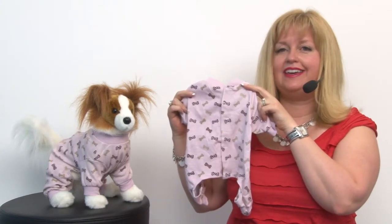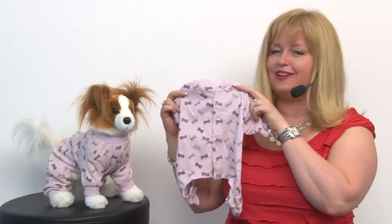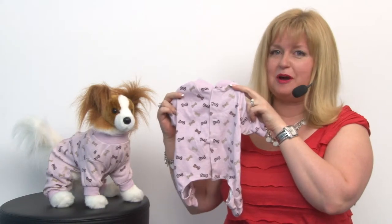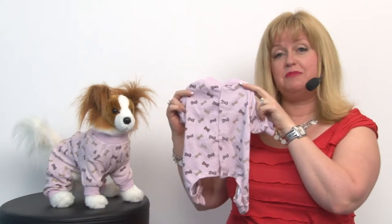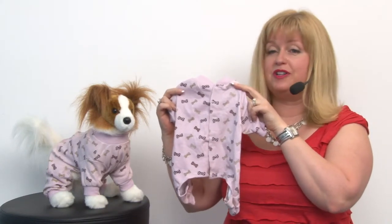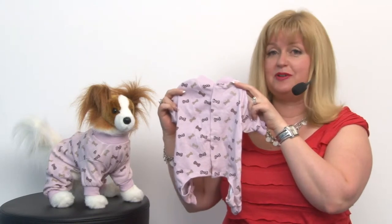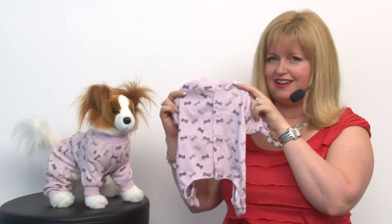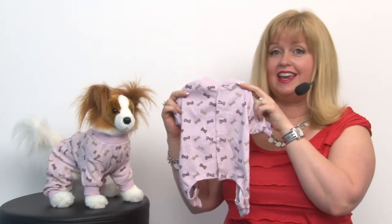I know you're thinking, why in the world would my dog need pajamas? But in actuality, pajamas are a great clothing option for your pet. If you sleep with your pet and you want to avoid shedding in your bed, putting them in pajamas acts as a physical barrier against dander and shedding.